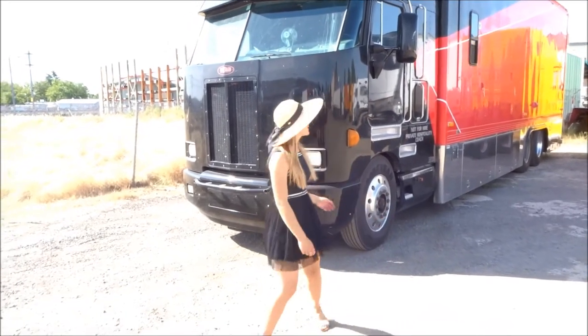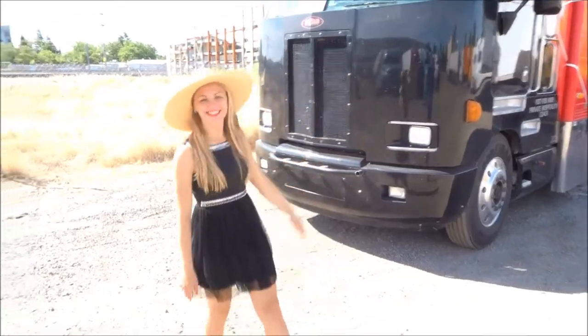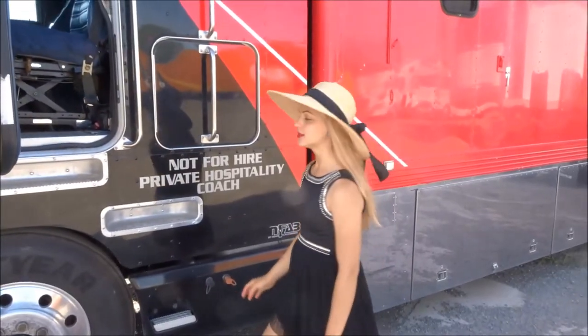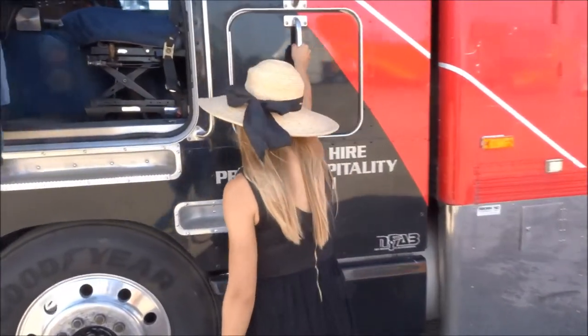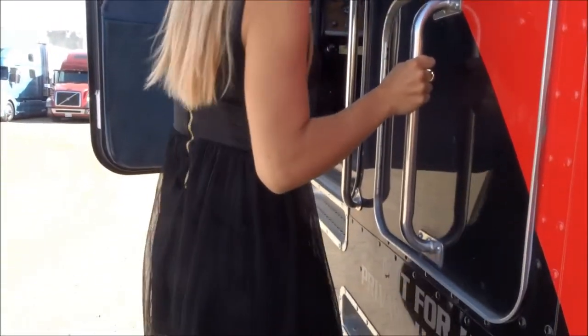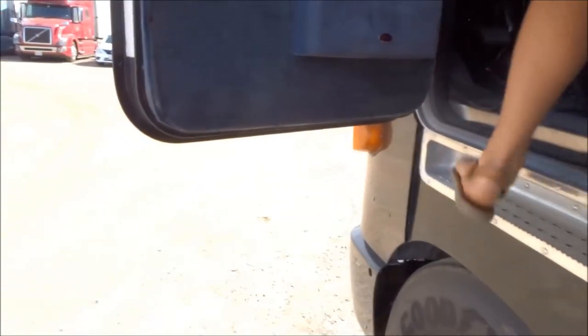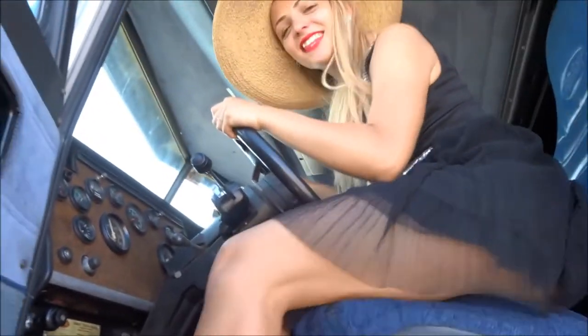Hi guys! Not only did I get a new truck, but I also got a new body. I'll show you a safe entrance. You'll pull down to this rail first, put your feet over here — miss the step — just like that.